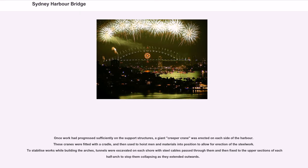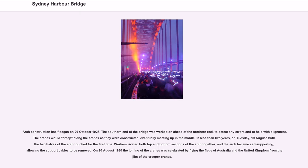Once work had progressed sufficiently on the support structures, a giant creeper crane was erected on each side of the harbour. These cranes were fitted with a cradle, and then used to hoist men and materials into position to allow for erection of the steelwork. To stabilize works while building the arches, tunnels were excavated on each shore with steel cables passed through them and then fixed to the upper sections of each half-arch to stop them collapsing as they extended outwards. Arch construction itself began on October 26, 1928. The southern end of the bridge was worked on ahead of the northern end, to detect any errors and help with alignment, as the cranes crept along the arches as they were constructed, eventually meeting up in the middle.